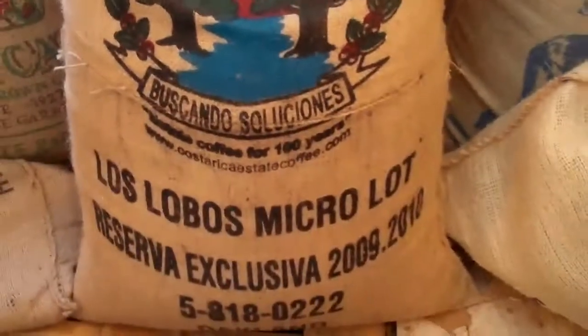So, there you have it. That's the Costa Rica, Rio Jorco, Los Lobos MicroLot.